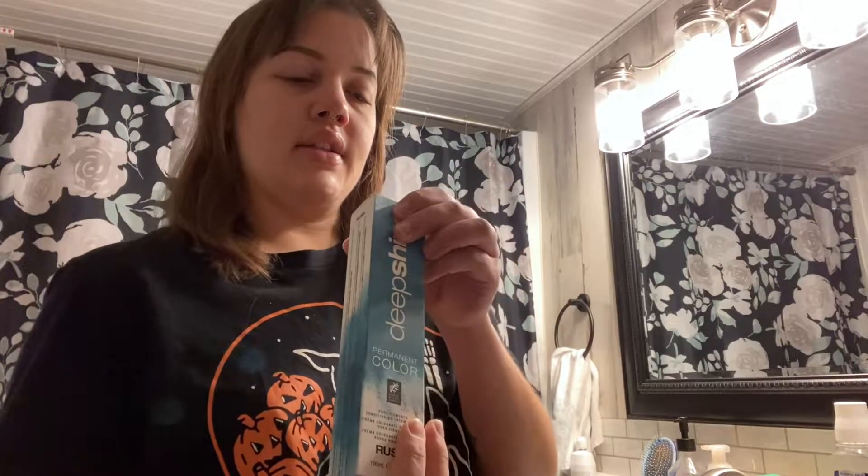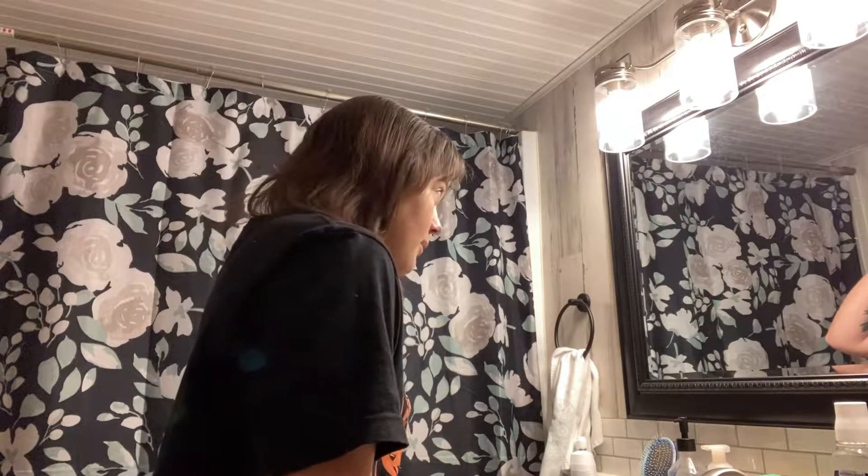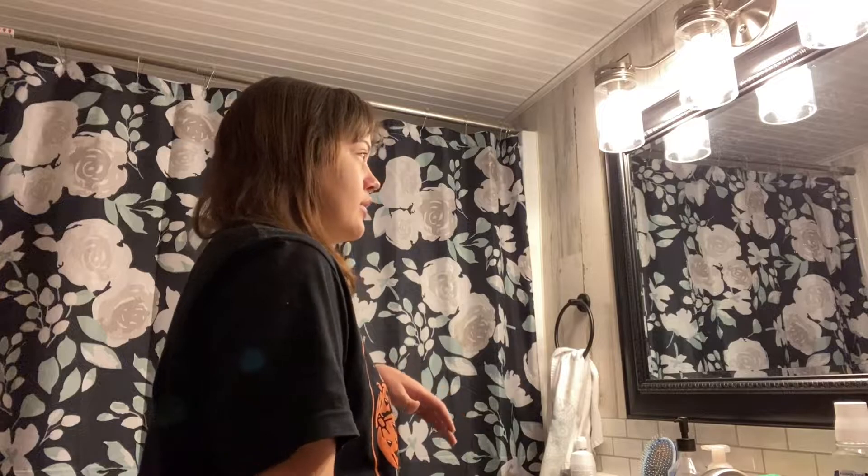If you guys saw my last video, I got this Rusk hair color from the supply store and it's in the shade 4.62 RV. My natural hair is probably a level four or five, so normally I just get a four or five that way I don't have to lift — I can just deposit it and leave. I got the Rusk developer 10 volume; 10 is what you use if you just want to deposit color into your hair.